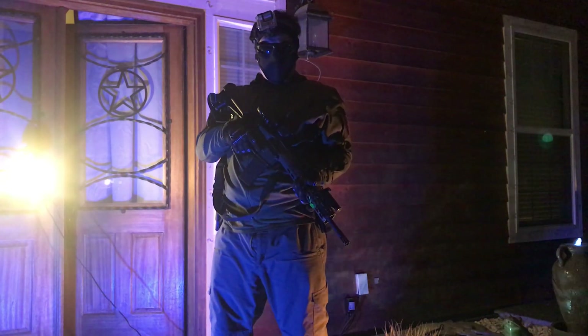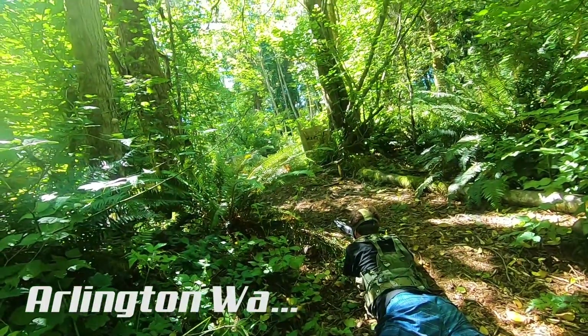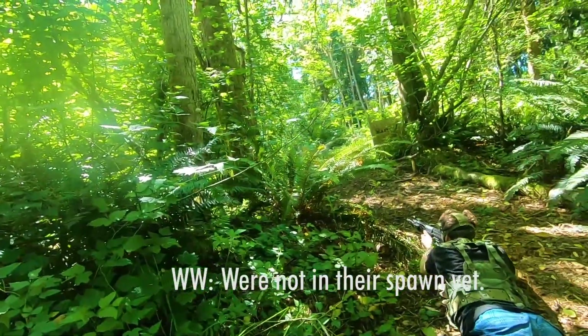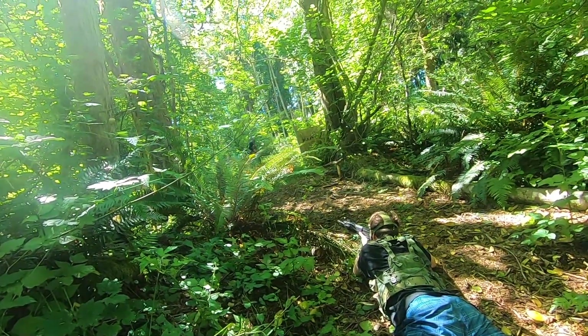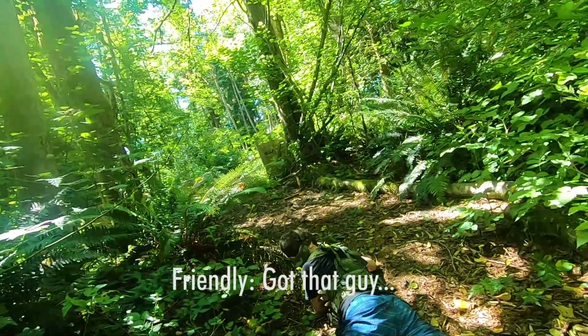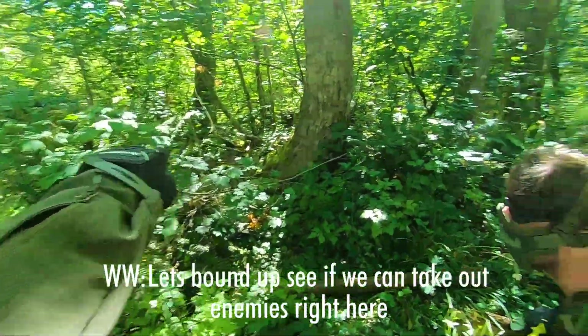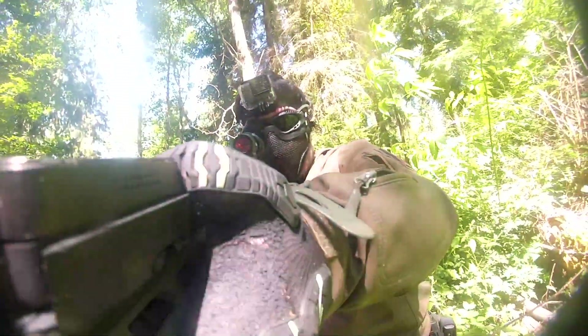As fun as all this gear is, it's always going to be way more fun to see it in action, so let's take it to the field. We're starting to get a little closer to spawn but we're not going there yet. Me and an ally find ourselves deep behind enemy lines, and my Rhop inner barrel proves absolutely crucial in getting this player to finally call his hit.